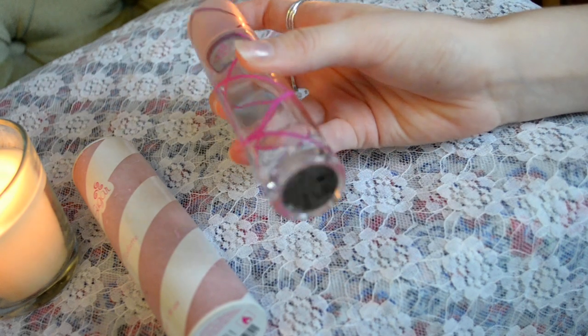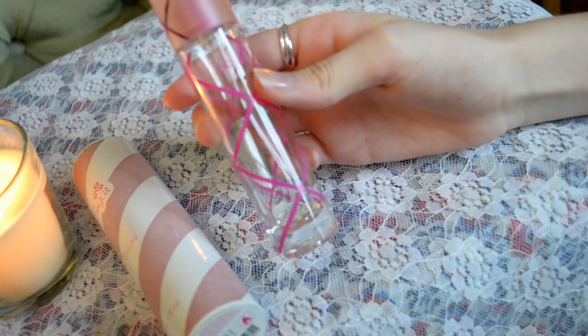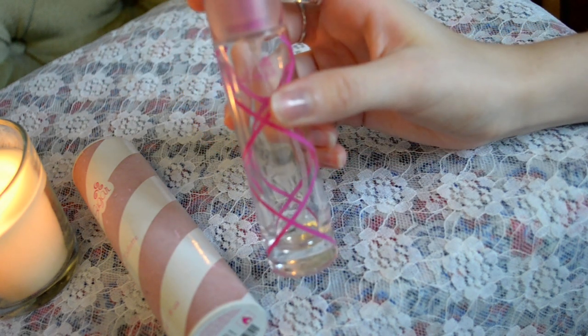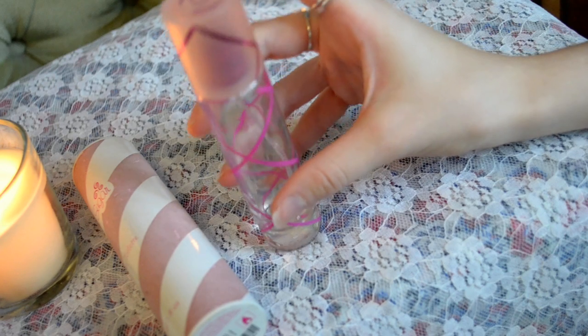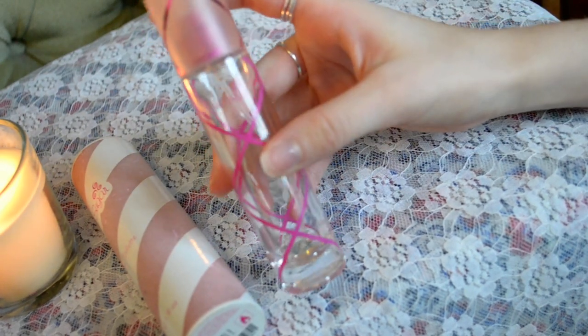Here I just have the 30ml bottle — it is the smallest one you can get, however I do think you can get roller balls and samples in some countries as well. But as far as bottles go this is the smallest; you can also get 50ml and 100ml which are the same design, just obviously wider and taller.